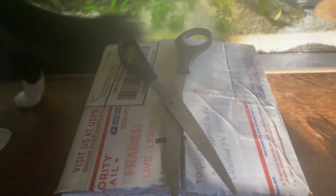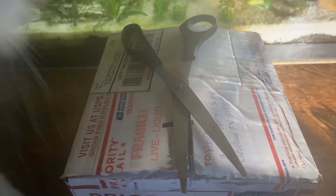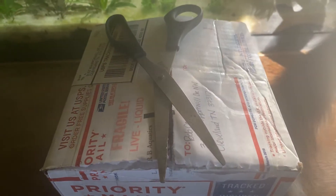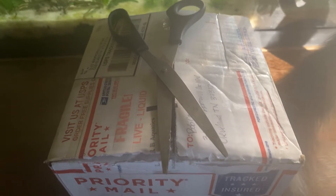Hey fish fam and fish fam friends, I have an unboxing to do and I'm excited about it. That was Tibby — I think he sees a reflection on the camera or something on the wall, so he's all excited. I've got a really good sun coming in behind me, so I thought it would be great for these guys.